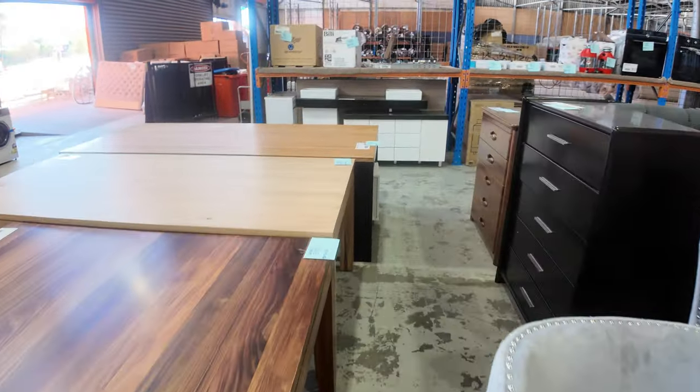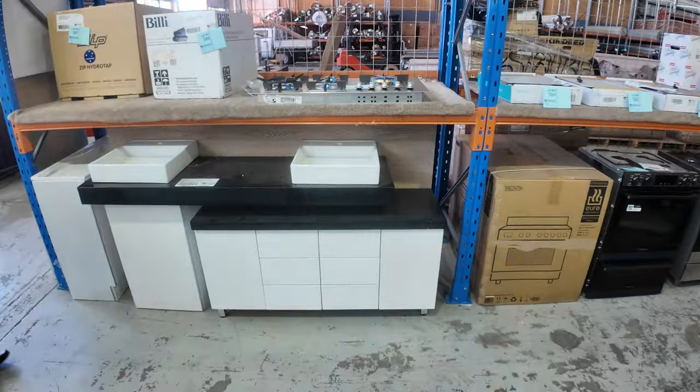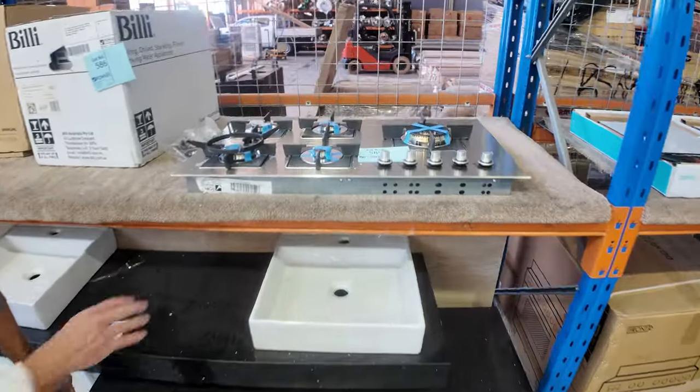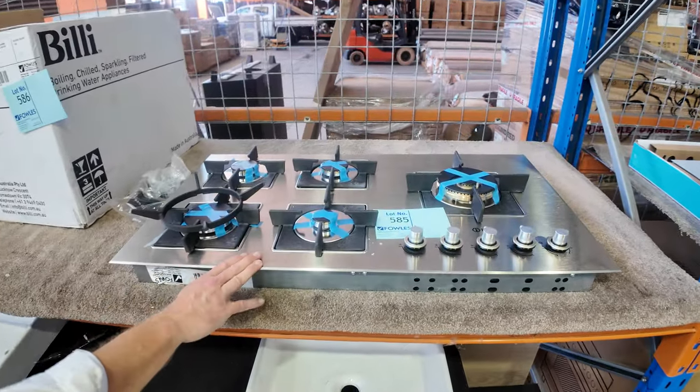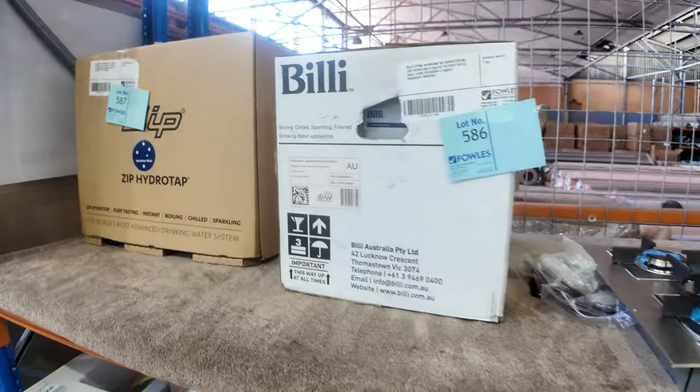We're going to have a quick look at that Ilvy cooktop — it's sensational. It's going to have a warranty, it's a really nice unit. Lot number 585. There you go — beautiful looking unit there, out of Ilvy. Really nice looking unit.